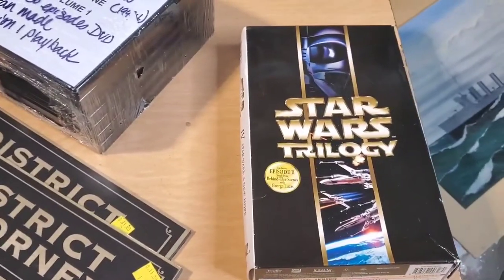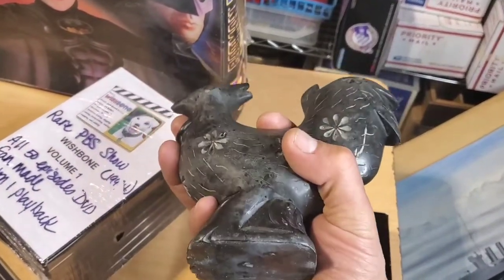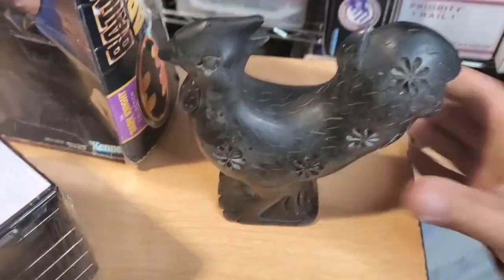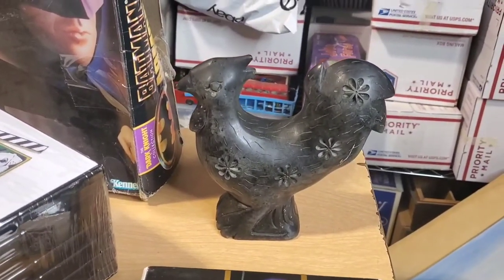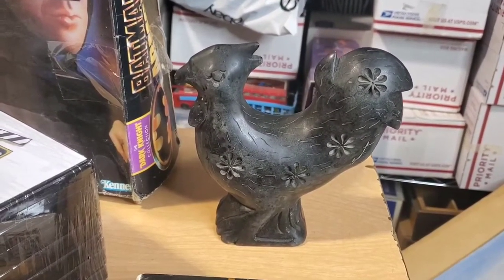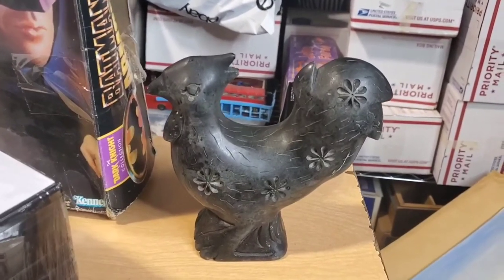I think I paid a couple bucks. I picked this up — I thought it was pottery at first. But when I picked it up in my hand, it's heavy and cold. This is actually a carved soapstone. Most of the black soapstone carvings I've seen, or saw when I researched them right before this video, were Inuit carvings. A lot of Canadian artists. It's a cool thing. We'll see how it does.